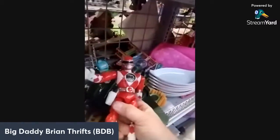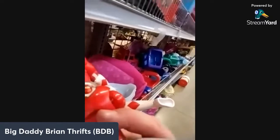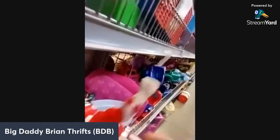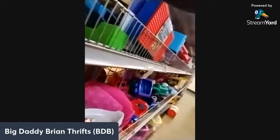It's Jason the Red Ranger — let's see what year. He should have it on his foot. This is a 1994 Red Ranger, pretty cool, he's a bit beat up. And there's also a newer Red Ranger, pretty cool too.